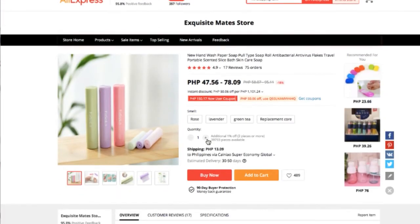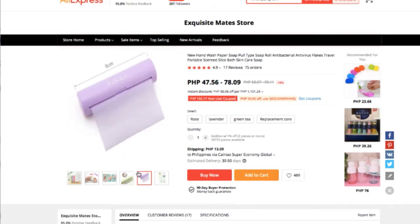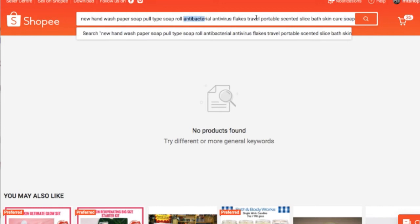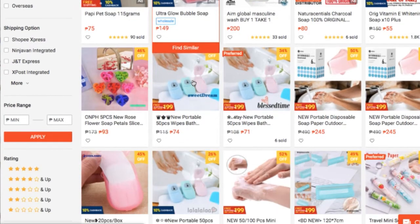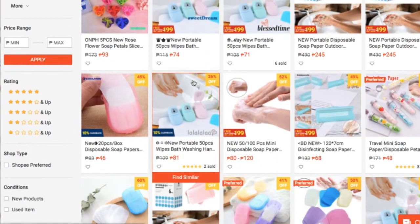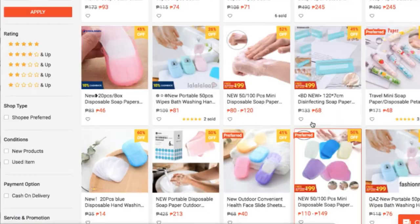Okay, so let's try the first one — 47 pesos to 78, depende sa klase. Let's try to find this in Shopee. We're just testing products kung magiging hit siya. Let's try to search and filter. Wala yung exact item na yun, pero I think this is it — 40 pesos, 80 pesos. Medyo mahal.